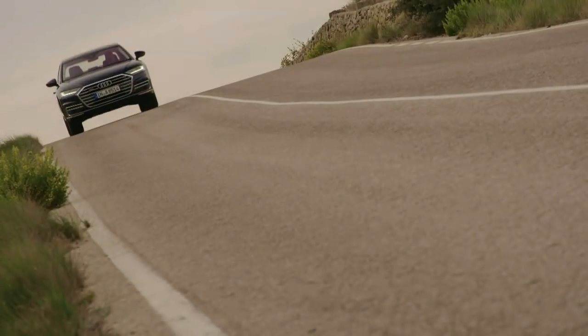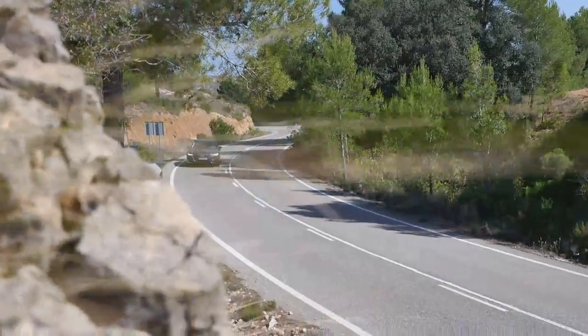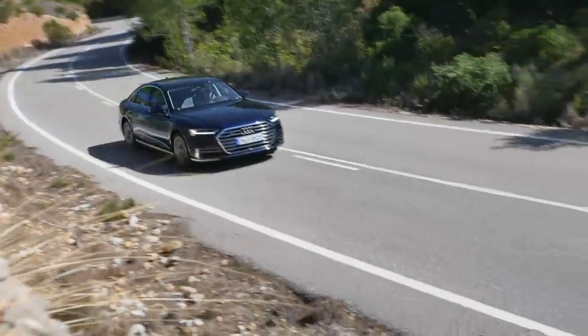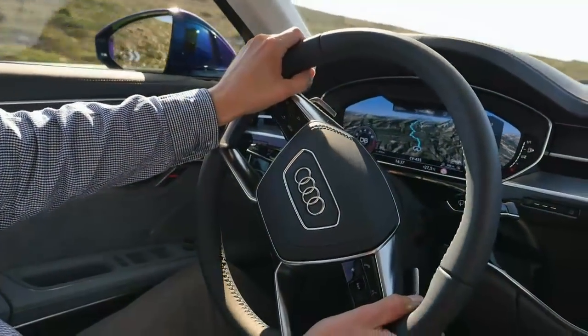The A8 starts at 90,000 euros in Germany. An additional 3,500 euros gets a longer wheelbase. And next year, the mild hybrid models are to be joined by a plug-in hybrid.